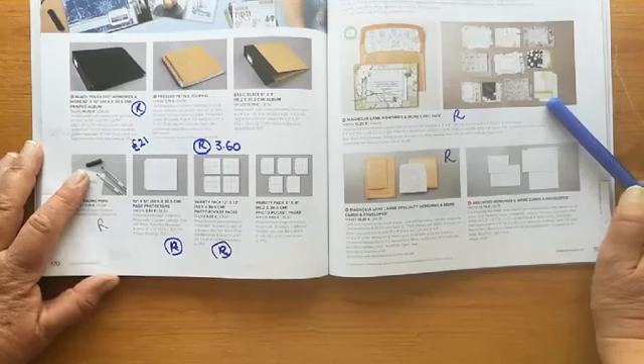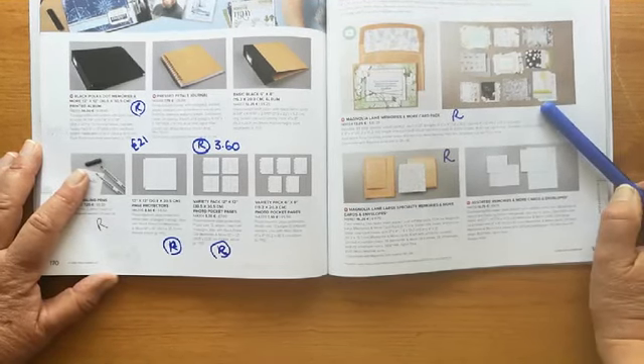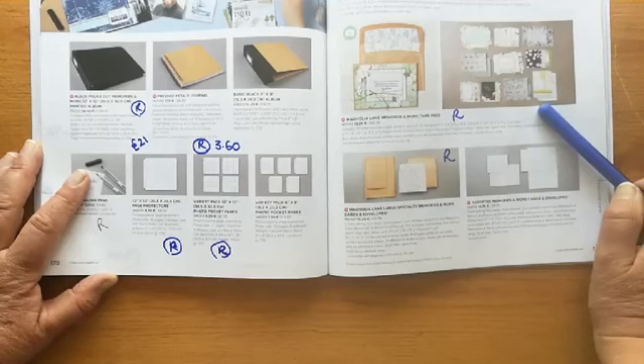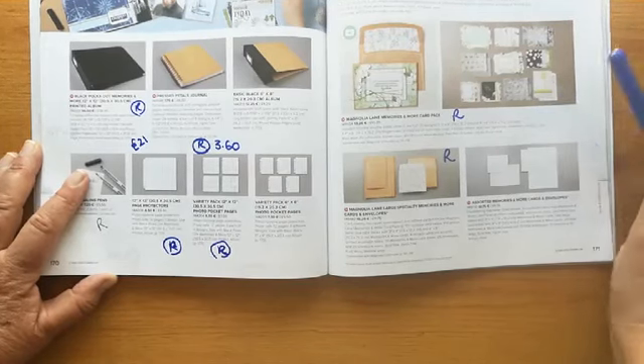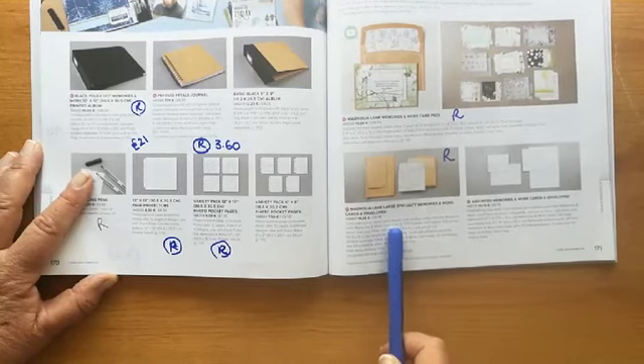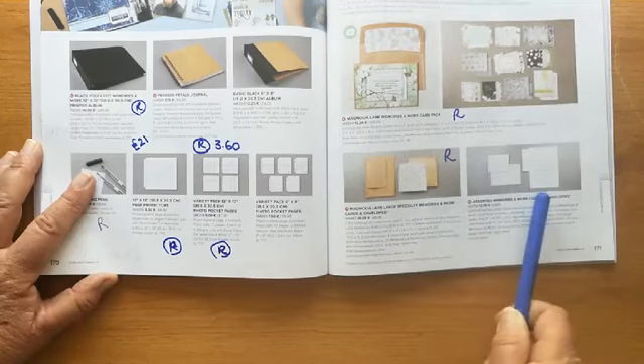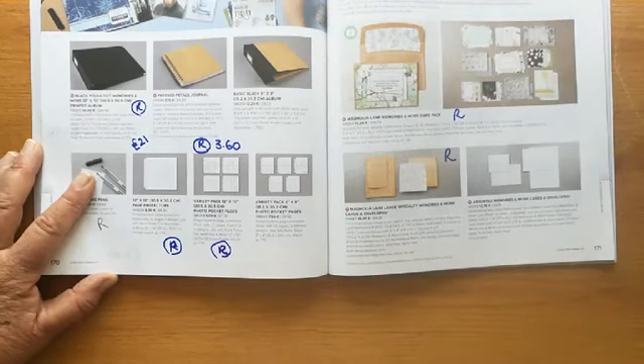Page 171: our memories and more kits — these are the ones that have all the various sheets, stickers, labels, and die cuts, with 50 cards that you can make. They're all retiring, the current ones, but we will see some new ones coming. The craft coloured card and envelopes are retiring but the plain white ones are staying.